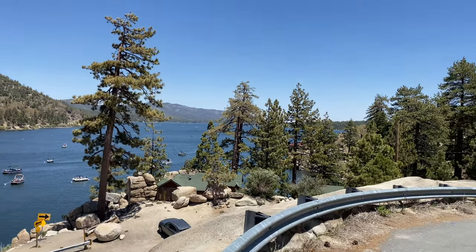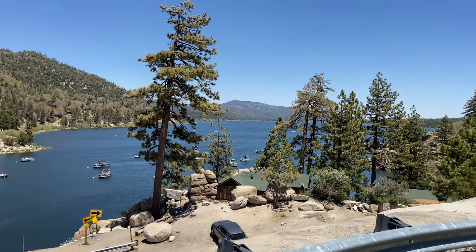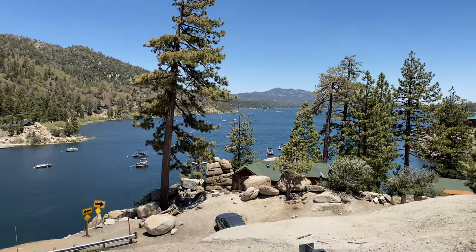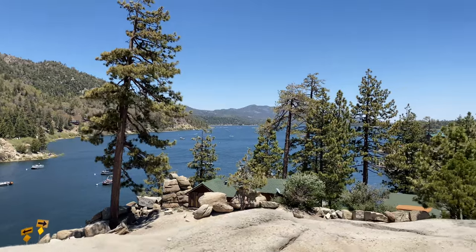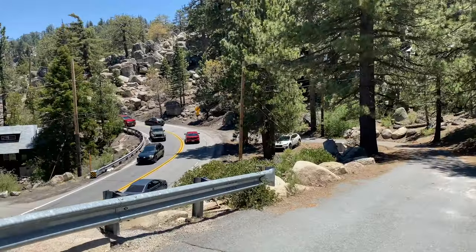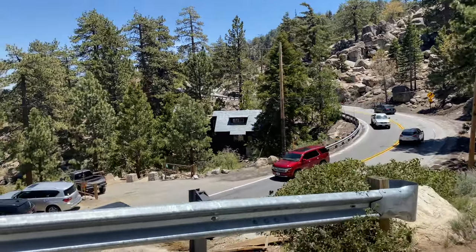Wow, look at that — that's incredible! Guys, look at all the boats on the lake too. It's really nice to see this, and the pirate ship's going right now too — that's great. Alright, so you can see Big Bear Boulevard is pretty full of cars. We're heading back the other way.